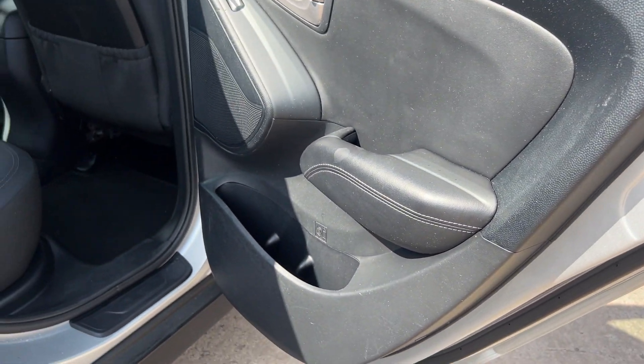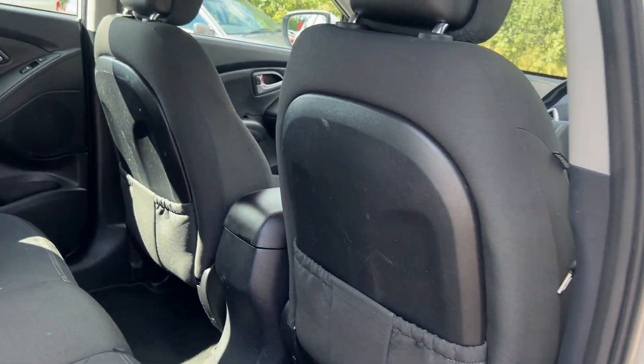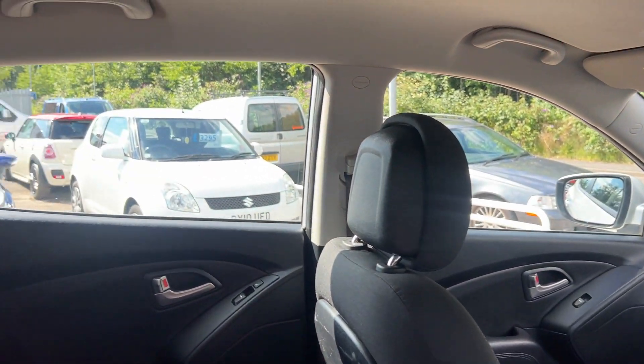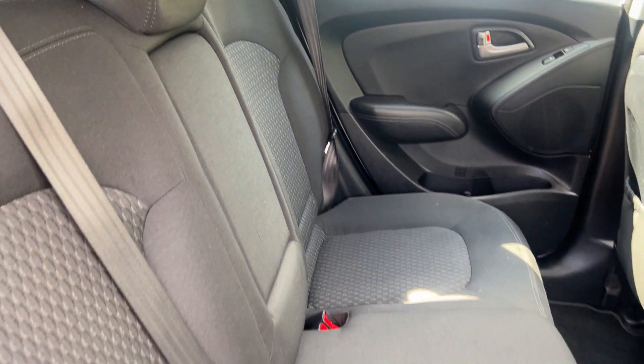And the rear of the car has electric windows and three seats.